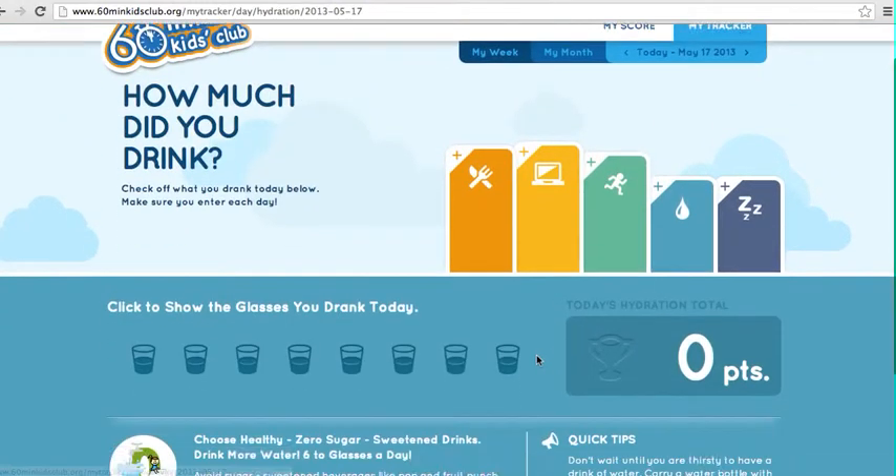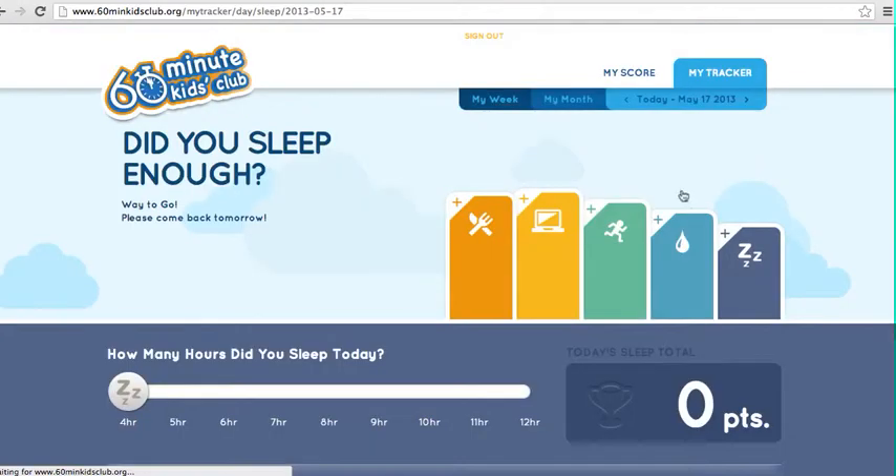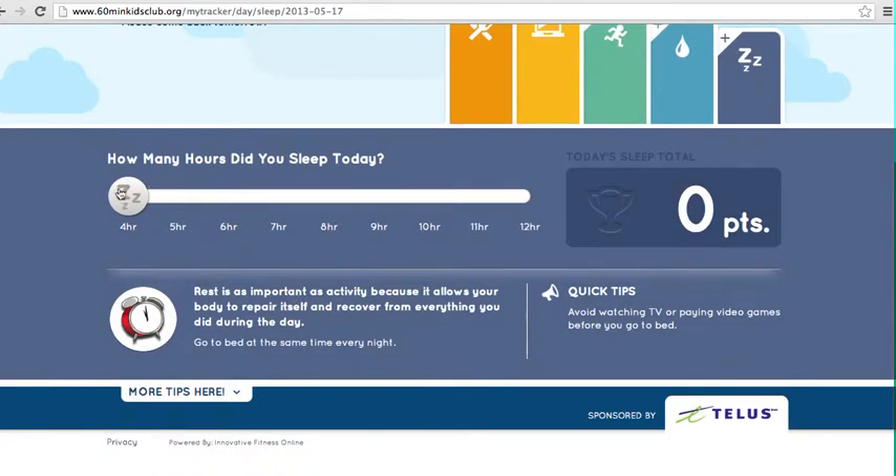For hydration, they track how many glasses of water they've had. And for sleep, they're trying to accomplish their goal of 8 or more hours of sleep each night.